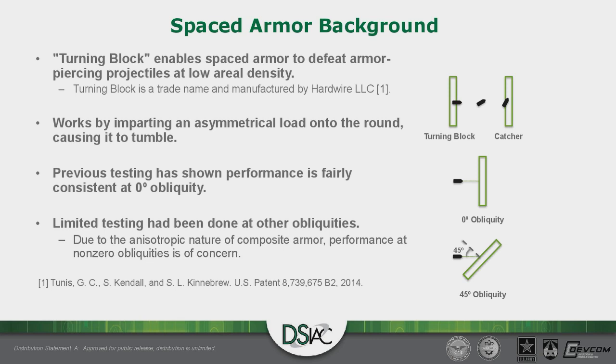I wanted to give everyone some background before moving forward. I'm not sure what level of familiarity everyone has with armor systems, but I'll try to cater to all knowledge levels. Turning Block composite spaced armor is an unconventional armor system capable of stopping armor-piercing projectiles at lower areal density. Spaced armor is made up of three major components — a striker, an air gap, and a catcher — as seen in the top right image.